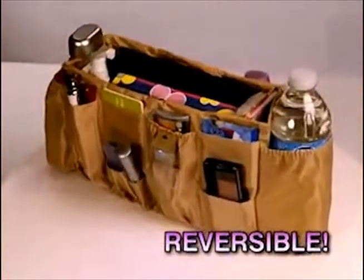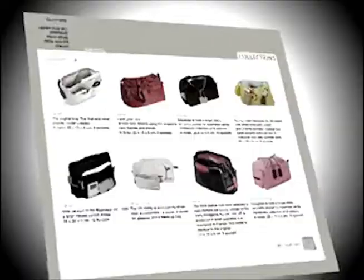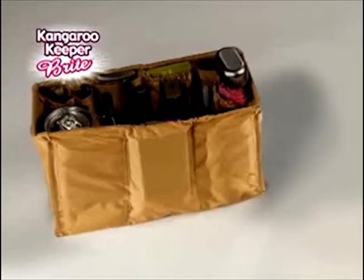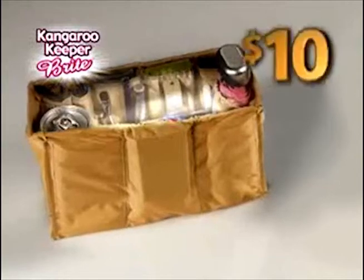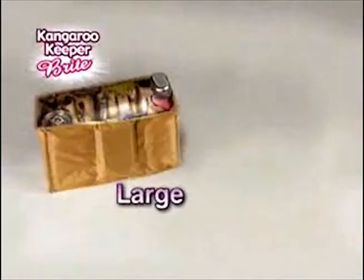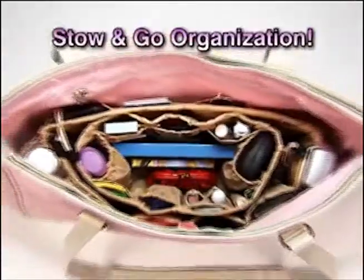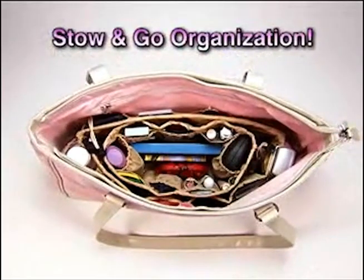Put compartments on the outside to make more room on the inside. Similar organizers cost $40. The Kangaroo Keeper Bright keeps you organized and bright for only $10. Order now and get a medium size absolutely free — perfect for smaller bags or placed inside your larger Kangaroo Keeper Bright.